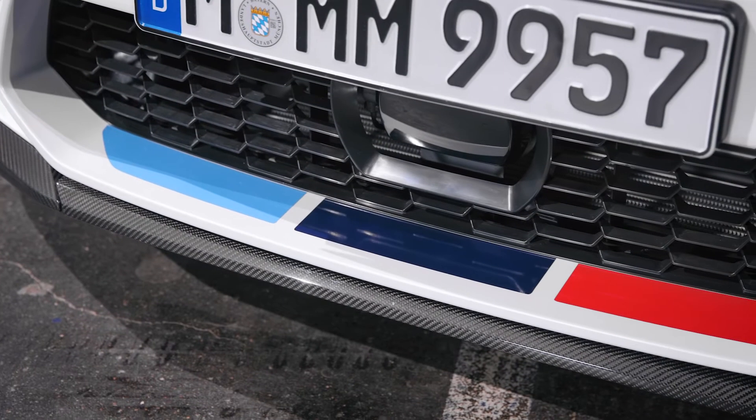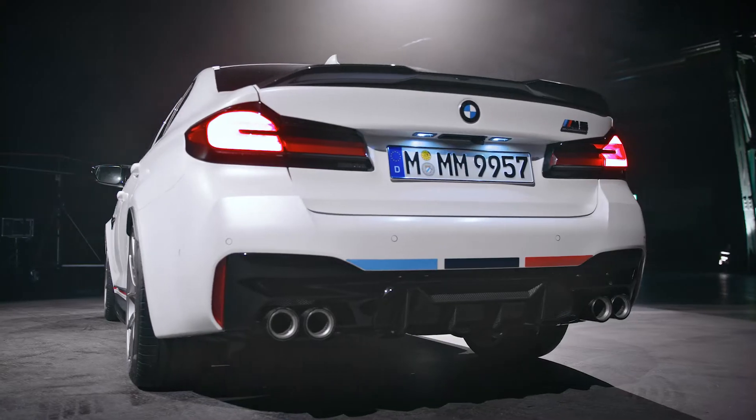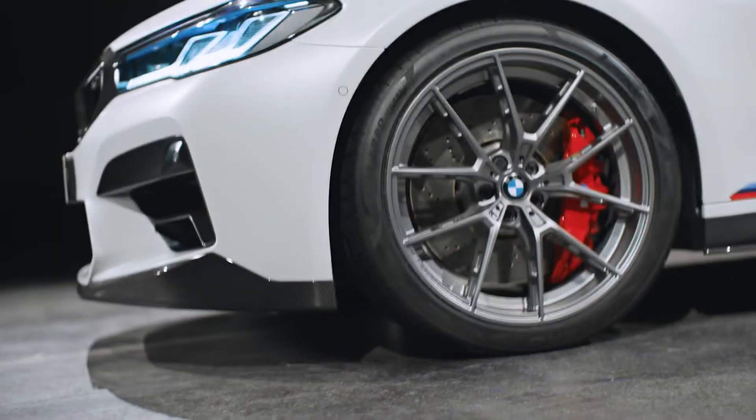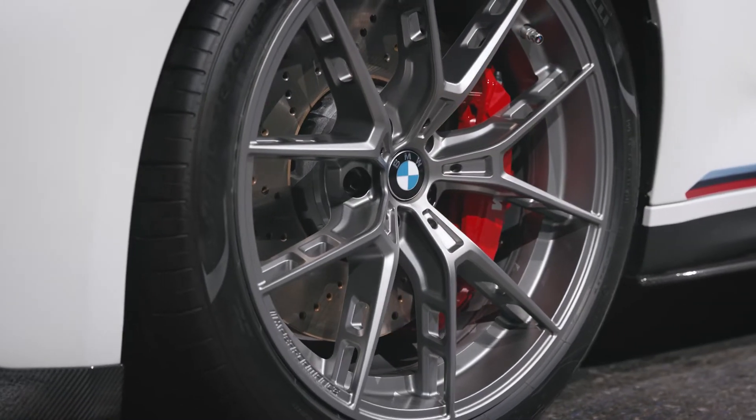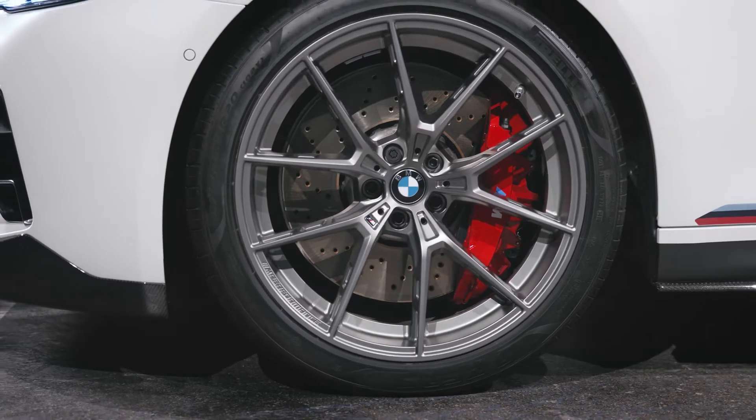Moreover, there are also three colored M-Performance Motorsport stripes available for the front, side and rear. This model is equipped with the new stunning 20-inch light alloy wheel Y-spoke 863M in ferric gray matte.